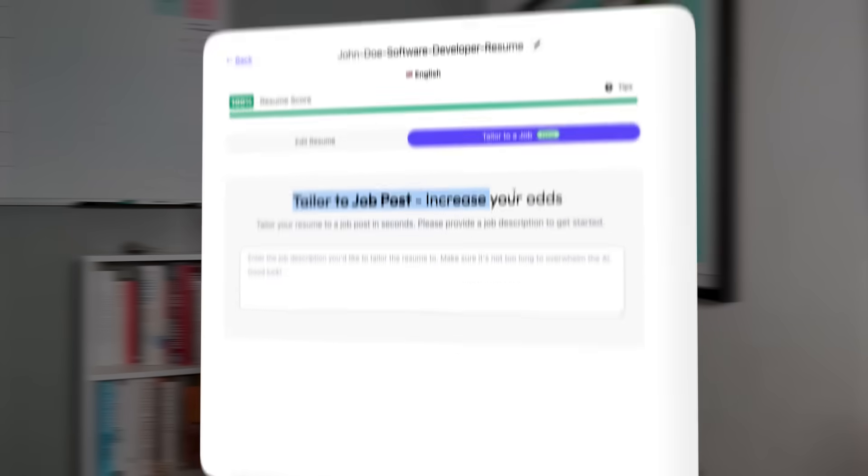Auto Apply will fill out the application form automatically, tailoring each response based on your resume and experience. You set the filters so it only applies to jobs that you actually want. Imagine waking up to an inbox full of jobs that you've successfully applied to — how great does that sound?